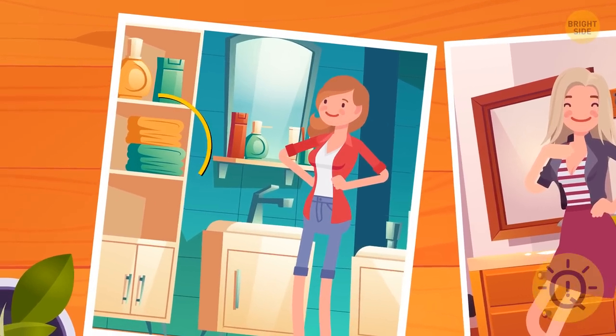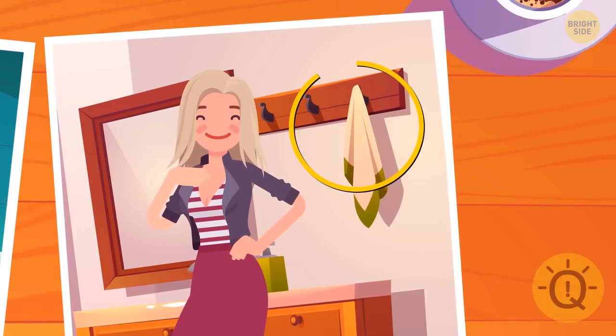It's the first lady. She has two towels in her bathroom, while Ella only has one.